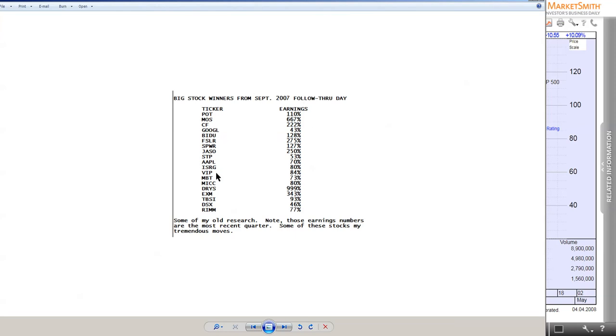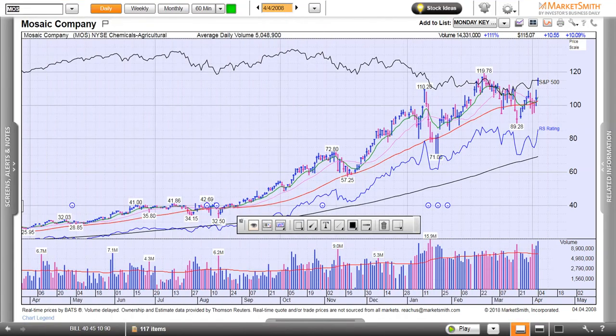This is from the 2007 follow-through day. I owned a good portion of these stocks. I'm not bragging — there just weren't as many opportunities, and the market was a lot different than it is today. One of the biggest winners I've ever had in my lifetime was Dry Ships. I'm going to pull these up and just take a look at them for you — just a couple. Going all the way back from the 2007 follow-through day.